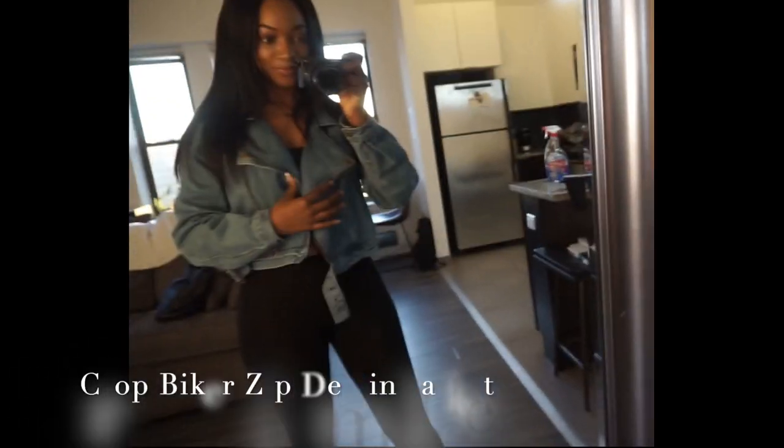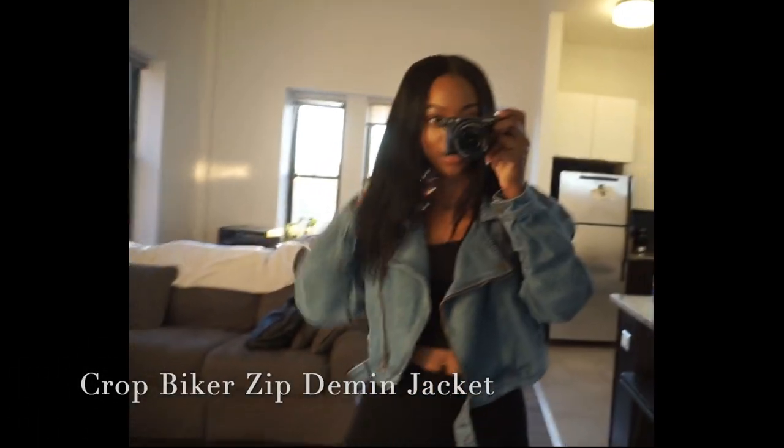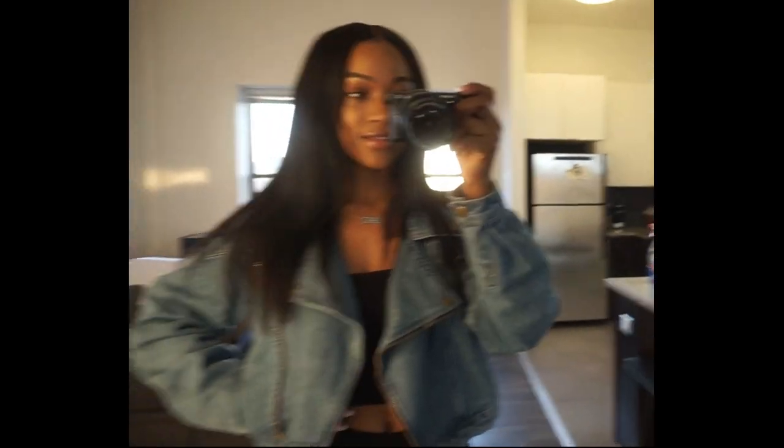My camera has died like five times and I'm also losing my lighting because the sun is literally going down right now, but it's okay — we're just gonna hop right back into it with this cute jacket. This jacket is from Boohoo.